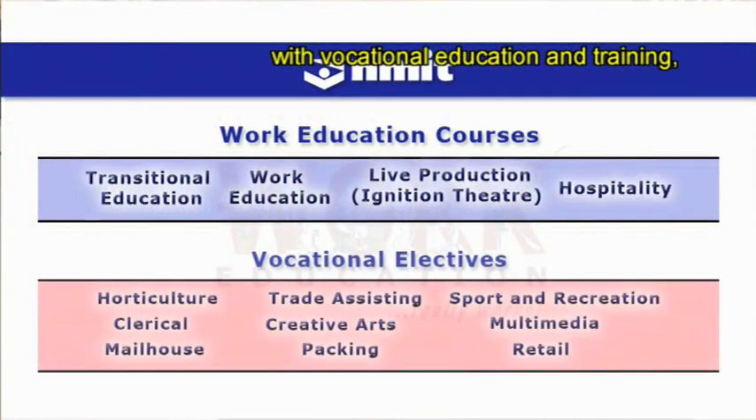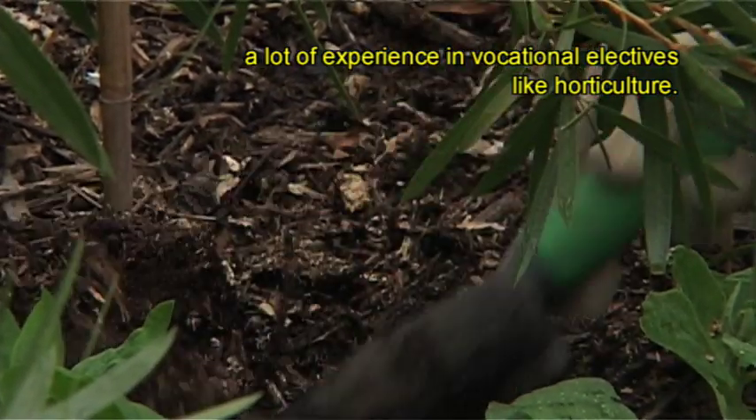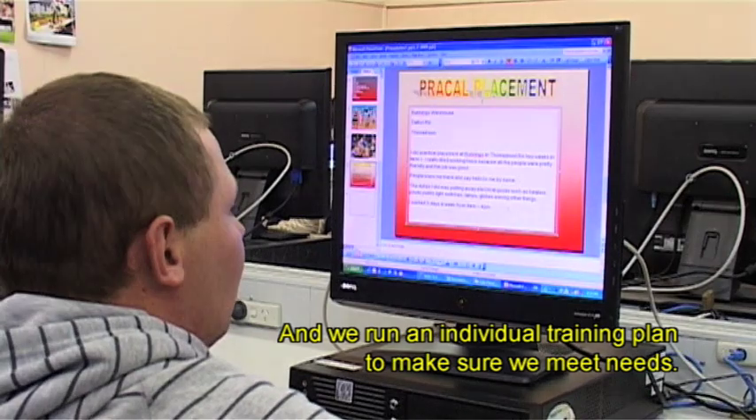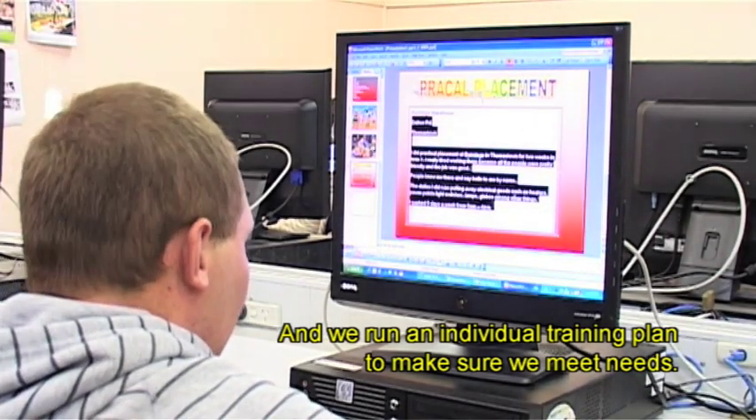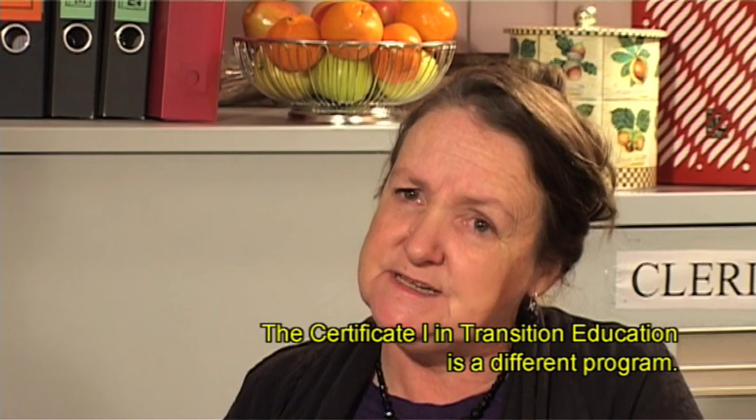With vocational education and training, there is a lot of experience in vocational electives like horticulture. We run an individual training plan to make sure we meet needs. The Certificate One in Transition Education is a different program.